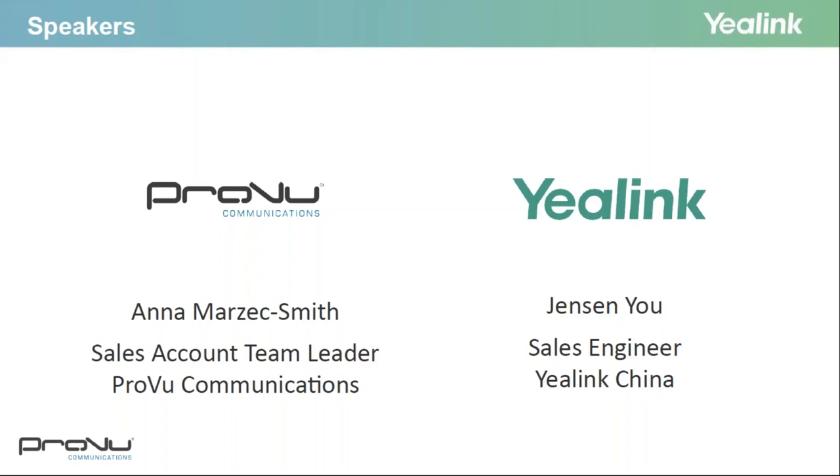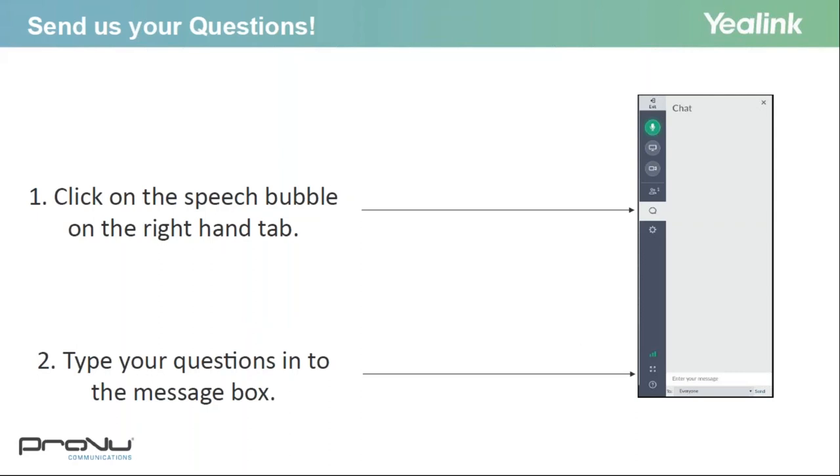Jensen is going to be online to answer any technical questions at the end of the webinar. Just before we start, a little bit of housekeeping. There is an option to send questions with a chat bubble on the right. I'm actually having a little bit of trouble seeing that on this end, but hopefully that'll be resolved. If there are any problems, just feel free to send them to anna@proview.co.uk.